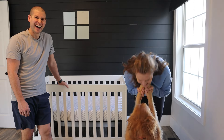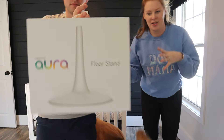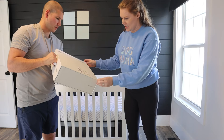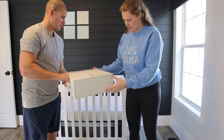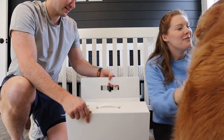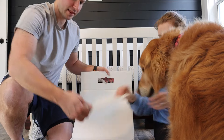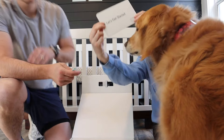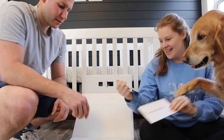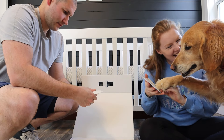The floor stand came with it, so we have something to put the monitor on. Unboxing time — we should probably do this on the ground. Let's get started. Download the app and get connected — thank you for helping!